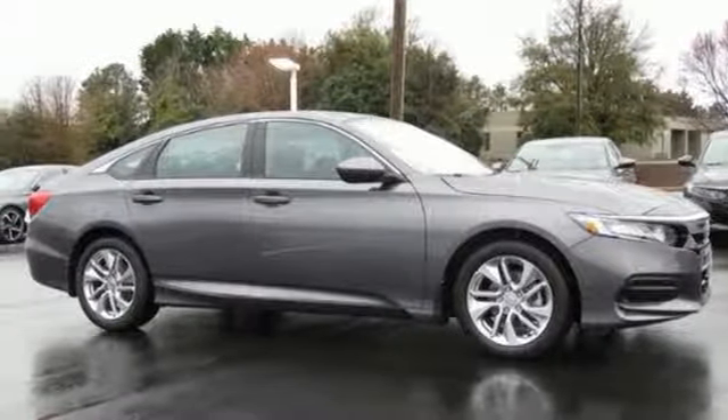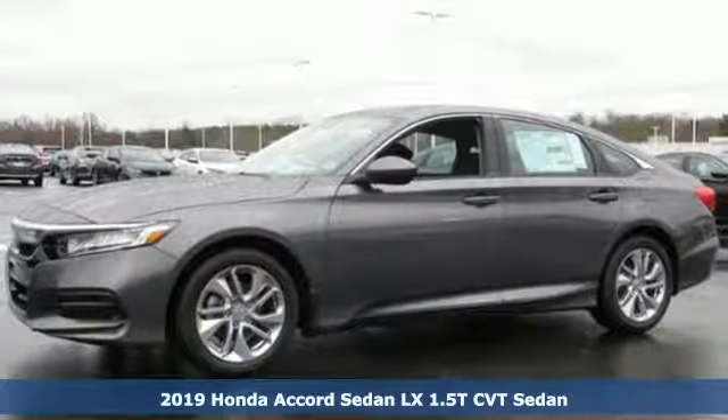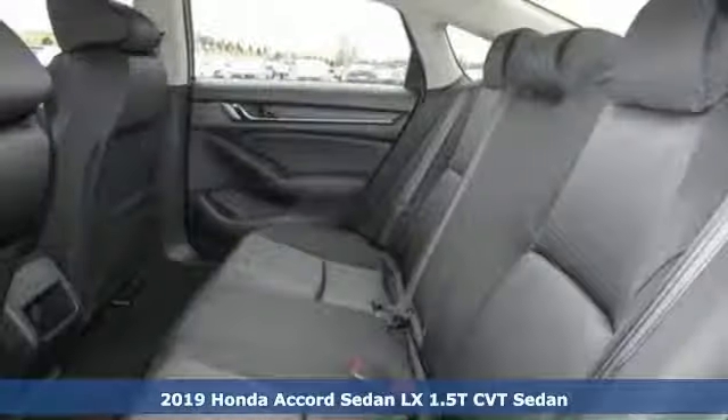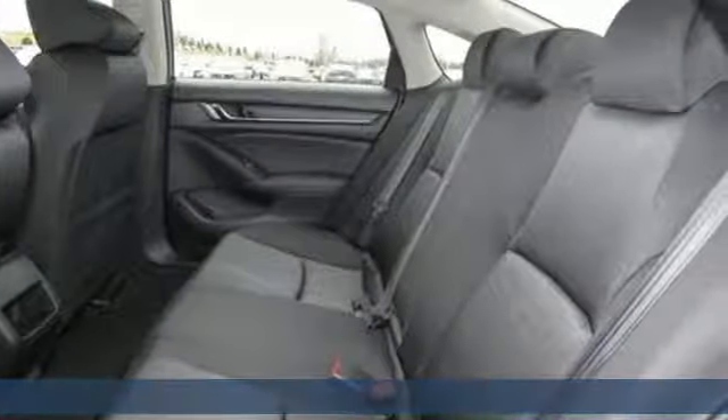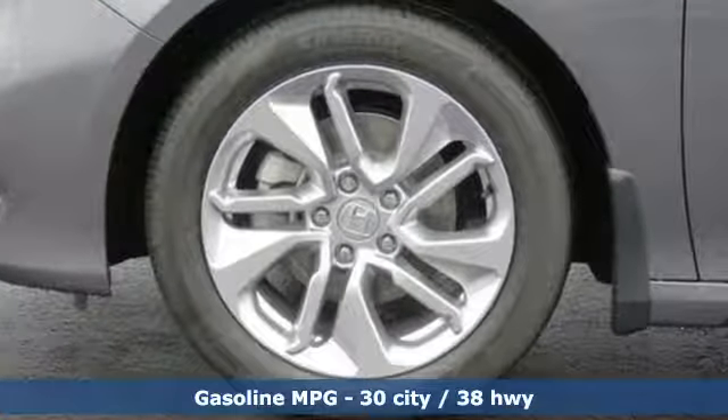It's a new 2019 Honda Accord sedan. Year after year, the Accord is showered with awards and praise. Take a look and it's easy to see why. Drive it and you'll know why. You'll look forward to every drive with features like these.